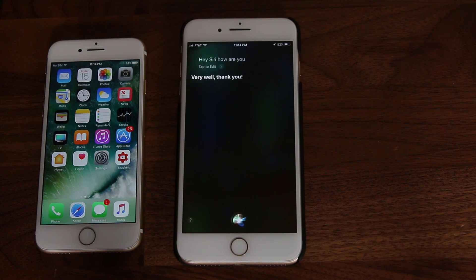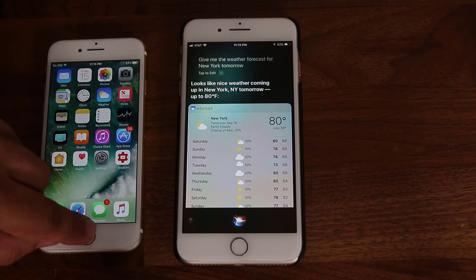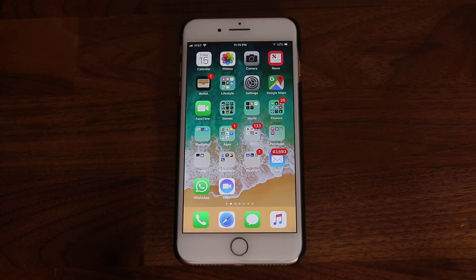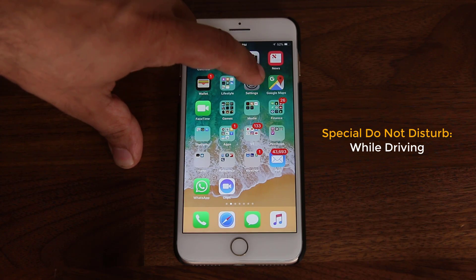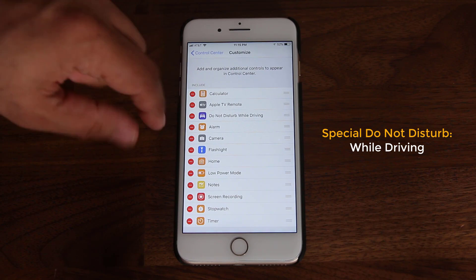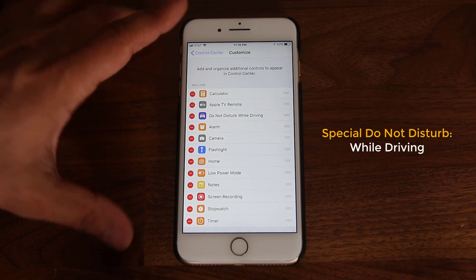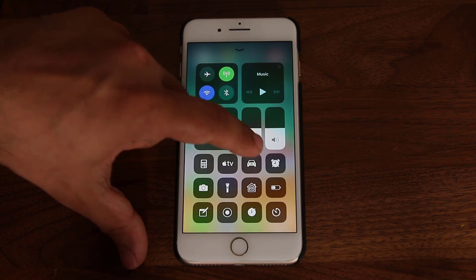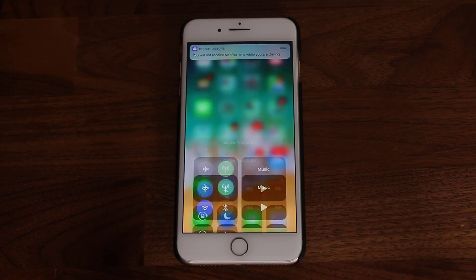Now on iOS 11 Siri: 'How are you?' — 'Very well, thank you.' 'Give me the weather forecast for New York tomorrow.' — 'Looks like nice weather coming up in New York tomorrow, up to 80 degrees.' So Siri sounds a little bit more natural compared to iOS 10. And one more useful thing: you can enable a car symbol in the Control Center — that's the Do Not Disturb While Driving mode. The iPhone uses its sensors to detect if you're driving, and if enabled, you won't get notified by calls or texts so you don't get distracted.